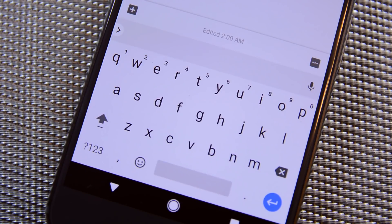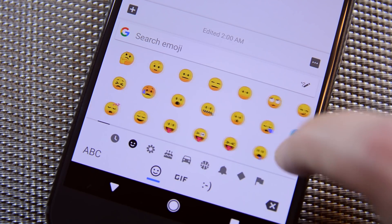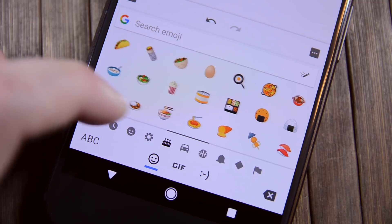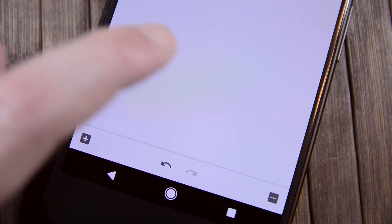Speaking of things that people are getting upset about, how about all of those new emoji? Gone are the popular blob designs in favor of more colorful, rounder designs. A lot of people are upset about how they look, others seem to enjoy the new design, and considering how subjective something like this is, it can go either way.